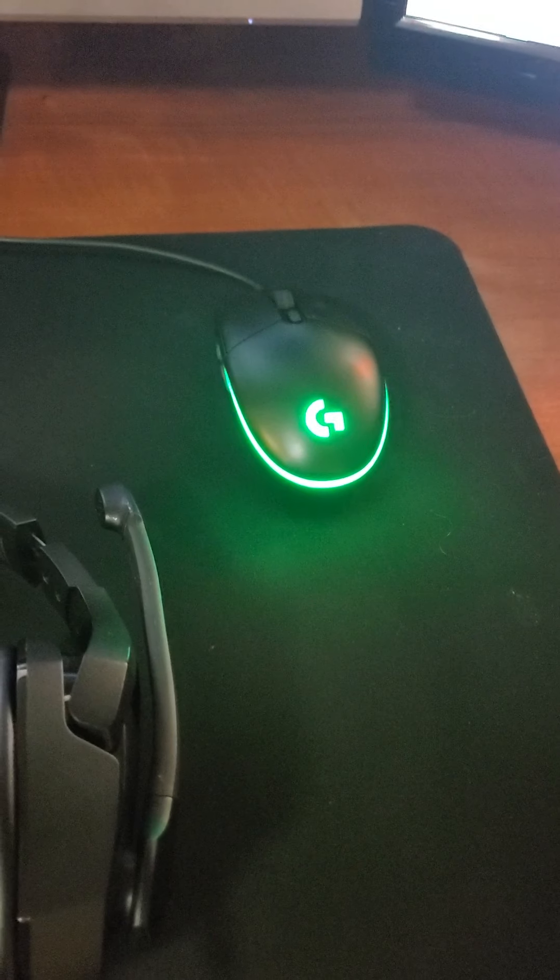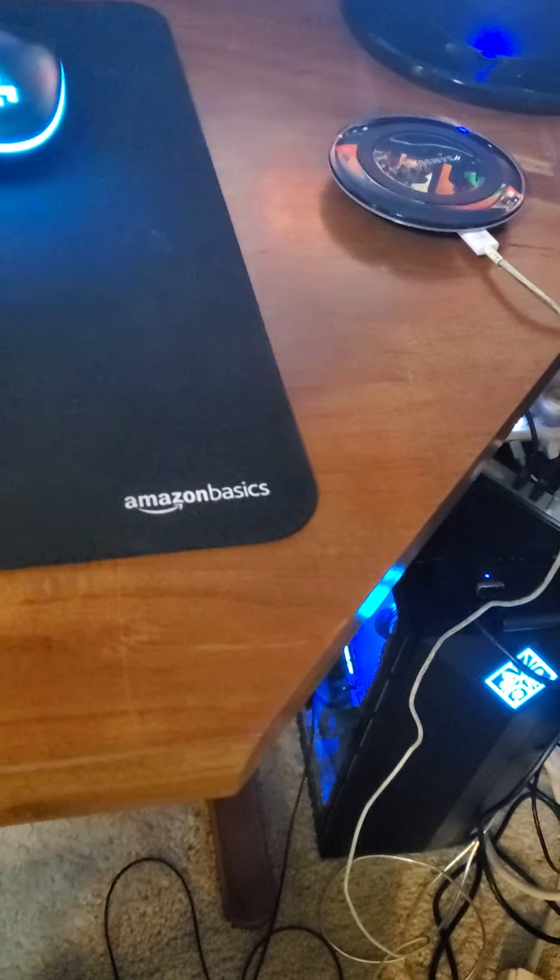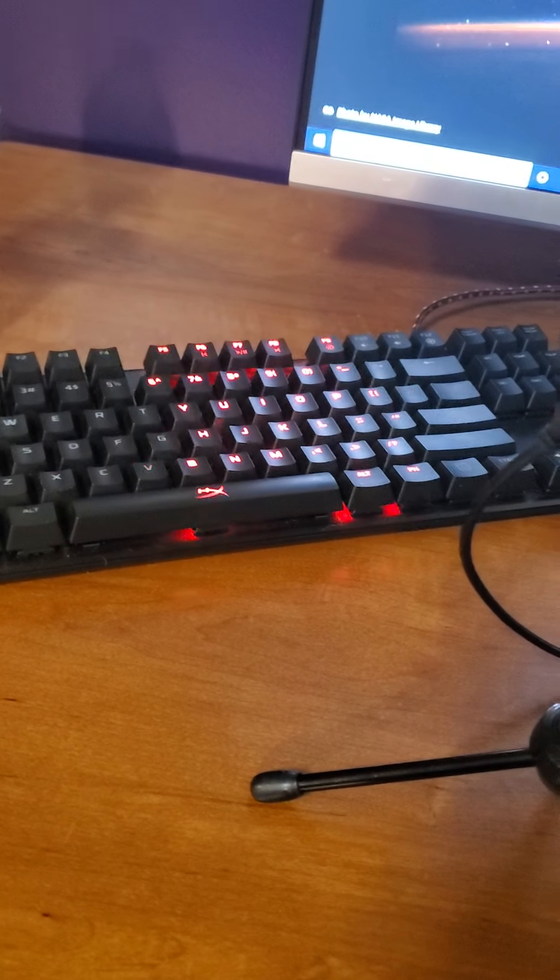This is my Logitech G203 gaming mouse. It's freaking awesome. I love it. I'll probably stick with Logitech for their mice just because they're really, really good. This is an Amazon Basics mouse pad — just a better mouse pad until I can get another one.